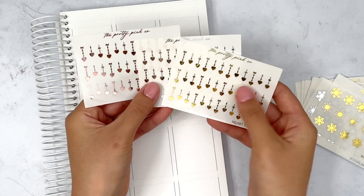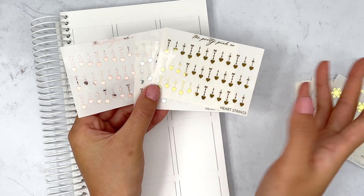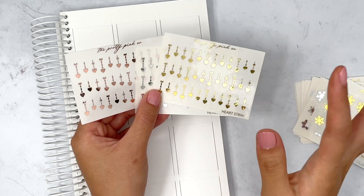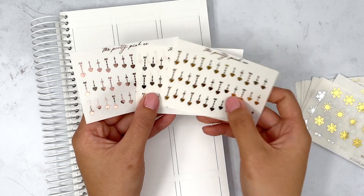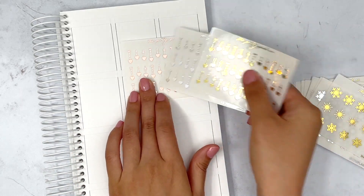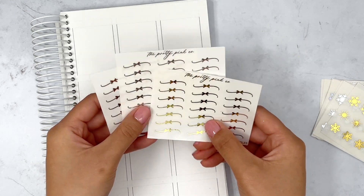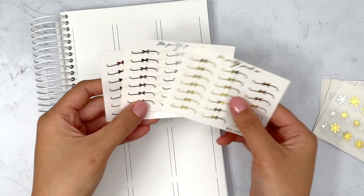These are hanging ornaments but they are hanging hearts, so I'm definitely going to use these for February, Valentine's, anniversaries — just throughout any spread really, since I use hearts all the time. These are really adorable and super tiny. I think Pretty Pink Co is honestly really killing it with her foil deco lately — everything she does is so on trend and I really appreciate that.